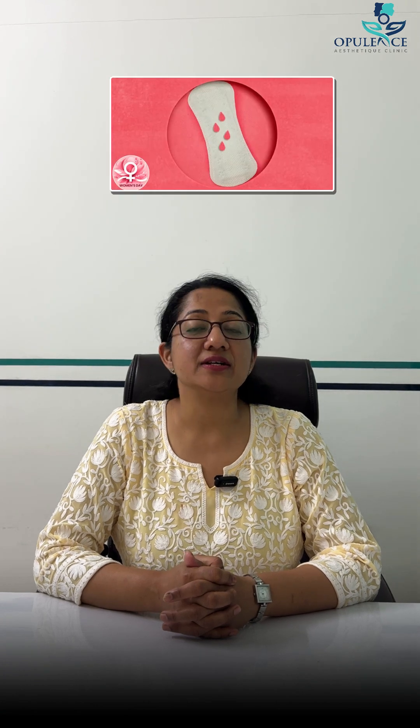So if even after a negative test you do not get your period, it is very important to consult your doctor. Even for a positive test, it is very important to further go and take consultation from the gynecologist. For any further queries, do consult us.